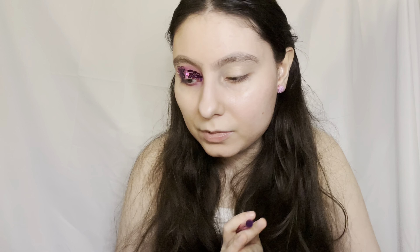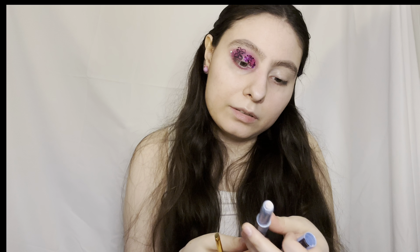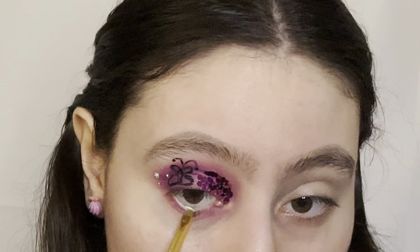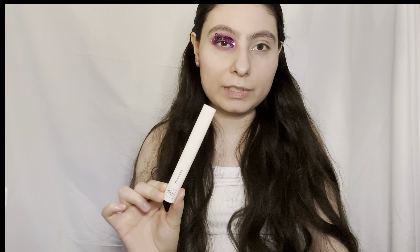For the waterline I'm going to use a white eyeshadow since my liner hasn't arrived yet — just using this white eyeshadow for my waterline. And I'm going to use the M2U NYC mascara.